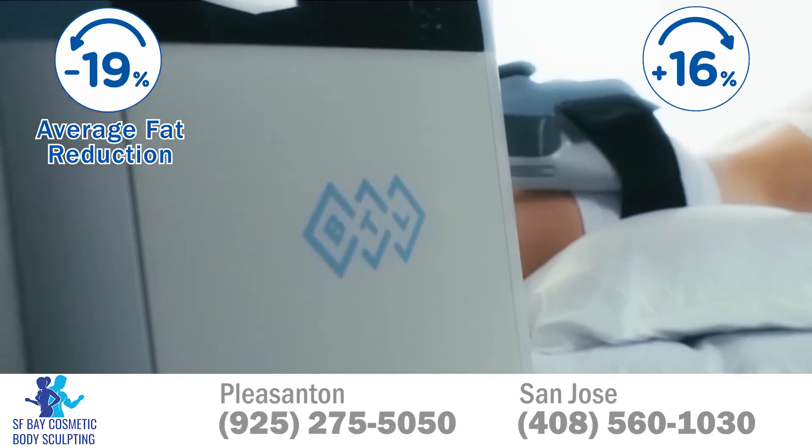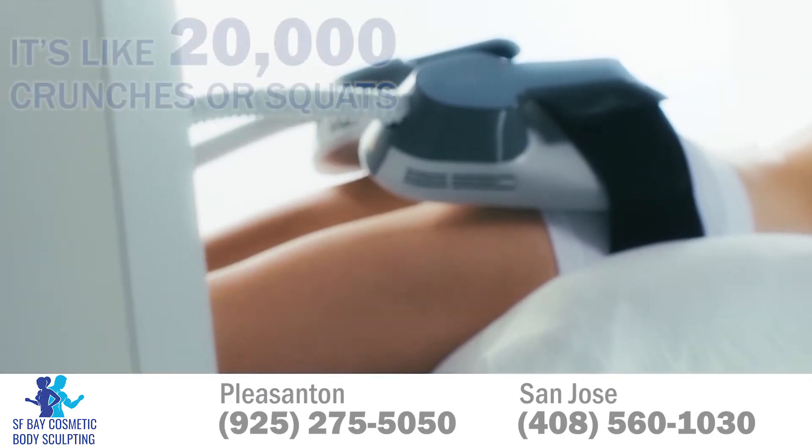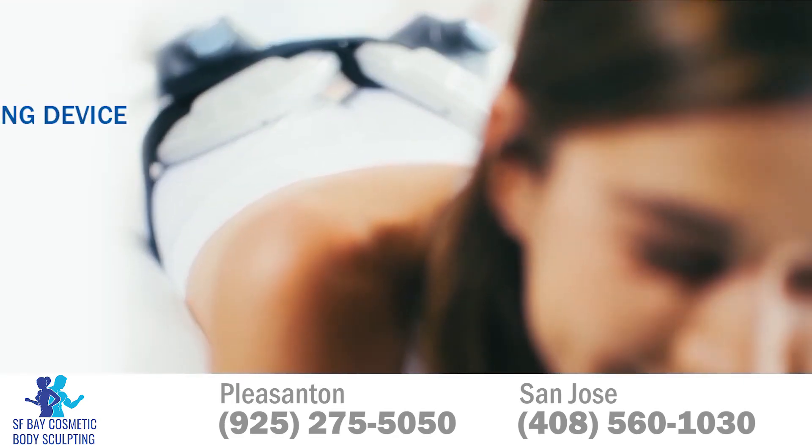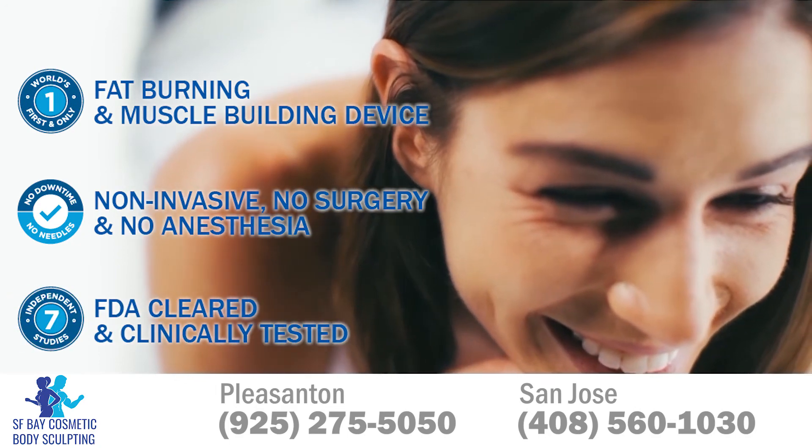Experience average 19% fat reduction and 16% muscle mass increase. It's like 20,000 crunches or squats in only 30 minutes. Build those abs and lift that booty with no pain, no surgery, and no downtime.